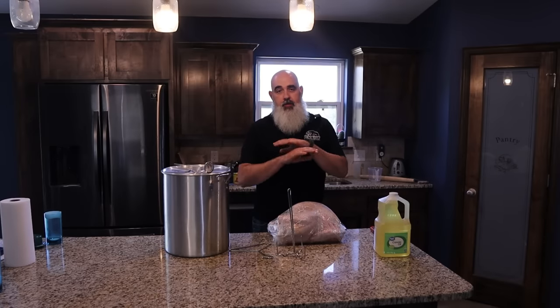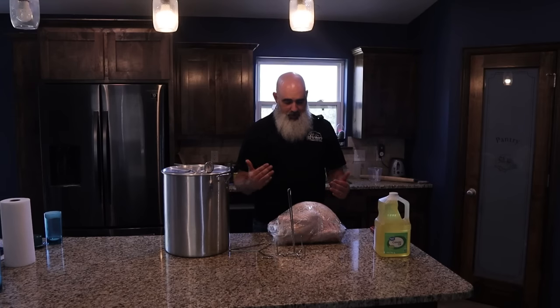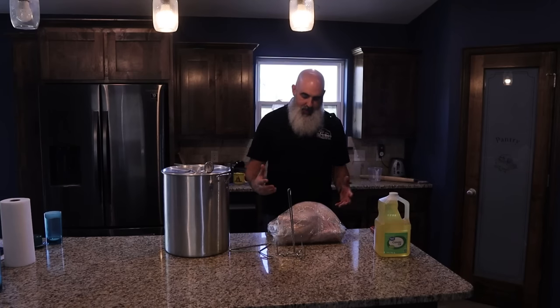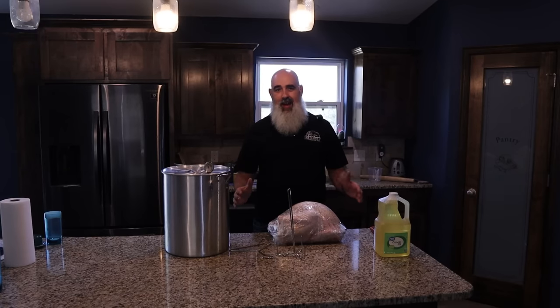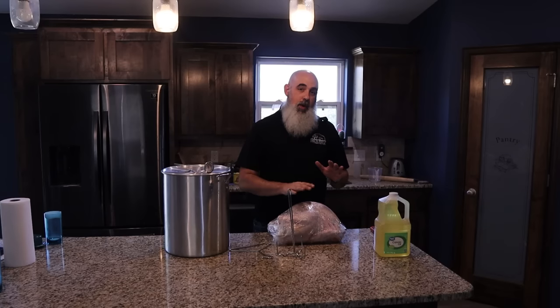Let me re-emphasize the importance of thawing the turkey all the way through. It takes several days, and you've got to make sure it is thawed completely. You also have to make sure it doesn't get above 40 degrees so it doesn't become a bacteria jungle before you cook it. It is also important that a bad fire can happen — that's why you don't use these fryers inside at all, not even inside a garage. It needs to be outside. If the weather is not permitting, you should find a different way to cook your turkey.